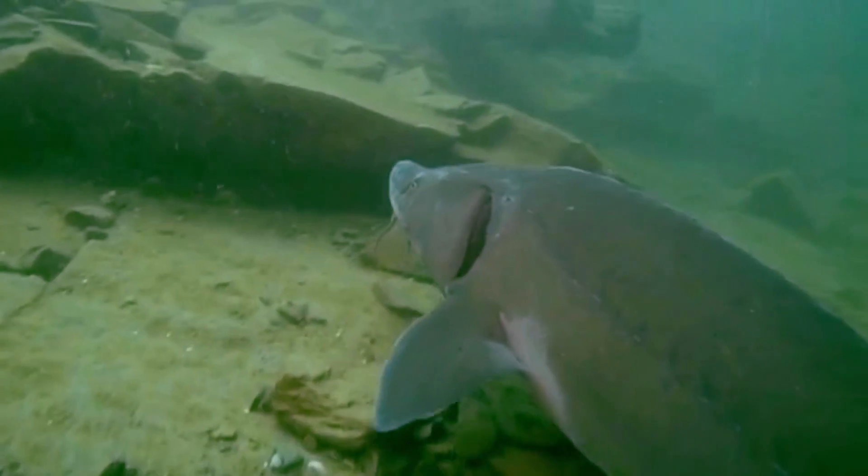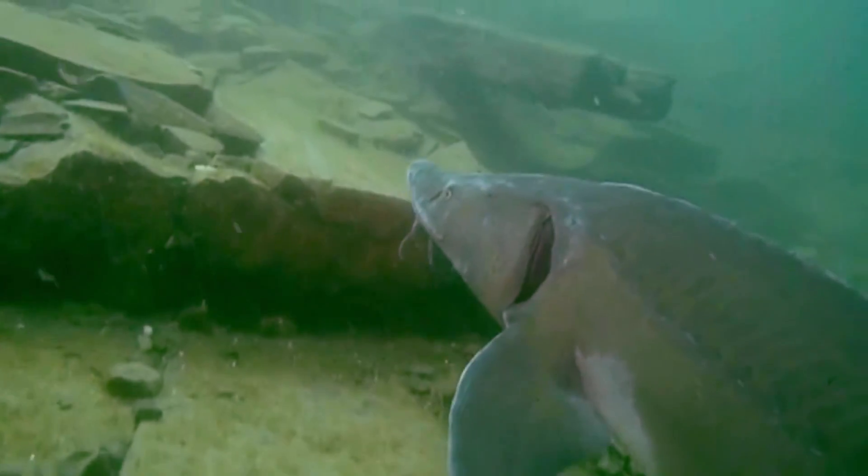When they do spawn, females can release hundreds of thousands of eggs depending on size and species. On average, sturgeons live 30 years, but some have been known to double that in the wild, and there are further reports of them potentially living past 100 years of age.